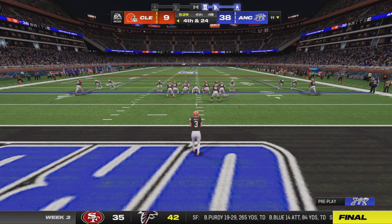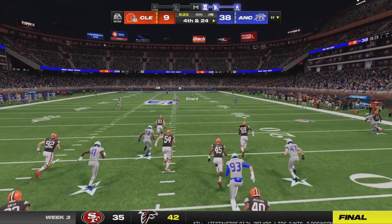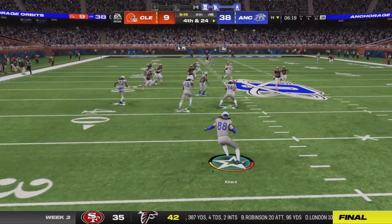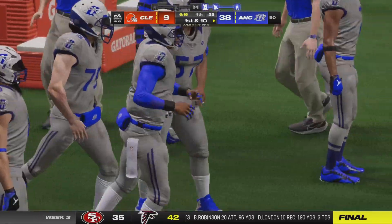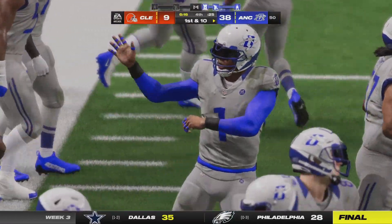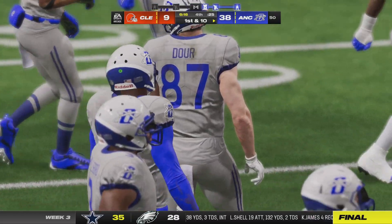The Browns send out their punter as the drive goes backwards and he's on to punt it away. Fielding just inside the 30, he shreds him with a stiff arm and he's going to be out of bounds right at midfield. 21 yards — well done on the return.